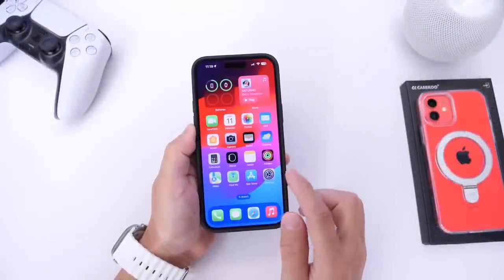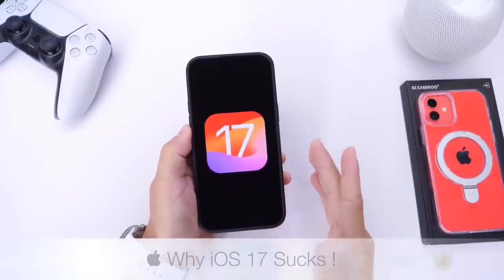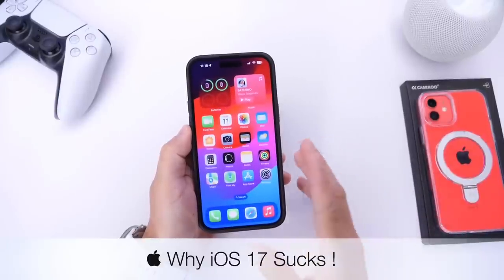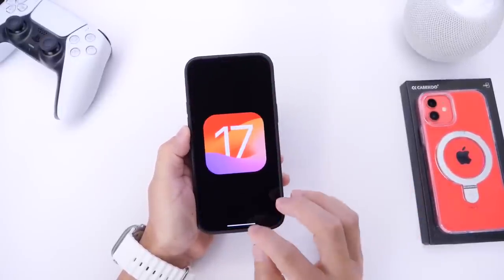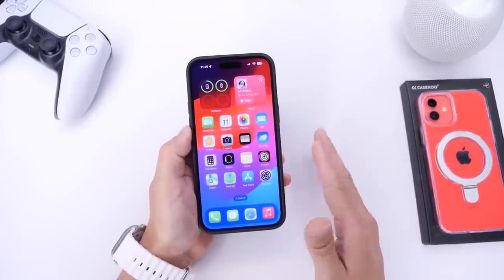Hey guys, in today's video I want to talk about iOS 17 and why the software sucks according to a lot of you guys. This year has been very different. Half of you guys say that iOS 17 is a great software update and half of you guys say that it is not as good — it sucks.